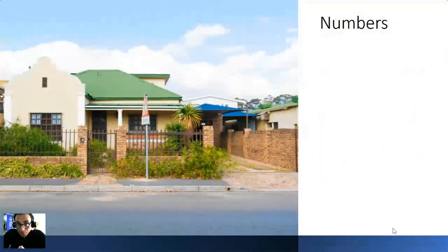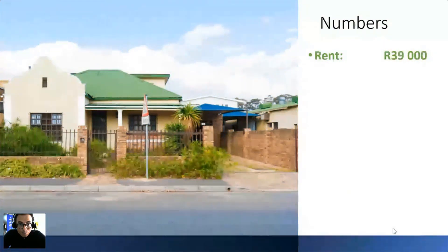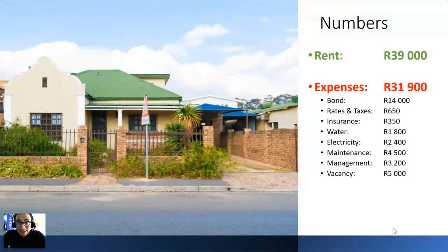Using R3,250 per student as the basis, once I repurpose this property and fill it with the number of students it can accommodate, I can rent it out for R39,000 per month. My expenses — which include bond repayment, rates and taxes, insurance, water and electricity, maintenance, management, and vacancies — leave me walking away with a monthly cash flow profit of R7,100.